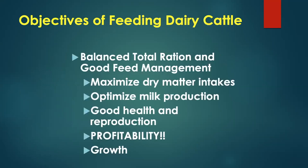What are the objectives when we put together a ration for dairy cows? We obviously want to maximize intake, milk production, keep the cows healthy, have the cows breed back, have the dairyman make a profit, and provide enough nutrients for growth. And we always want to minimize the excretion of nutrients back into the environment.